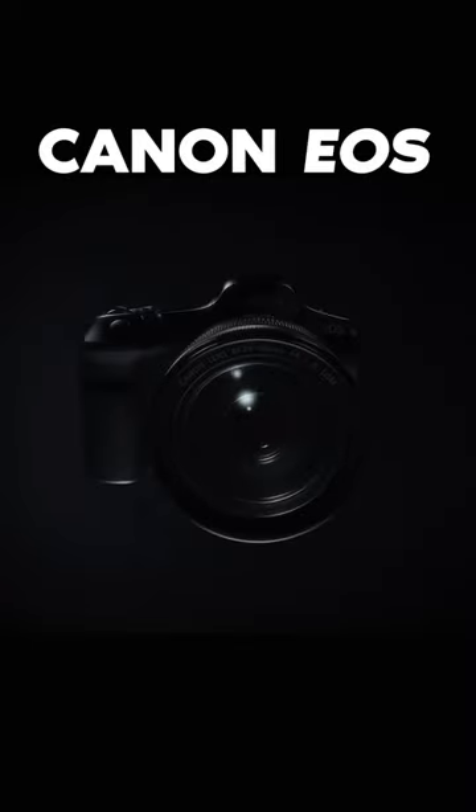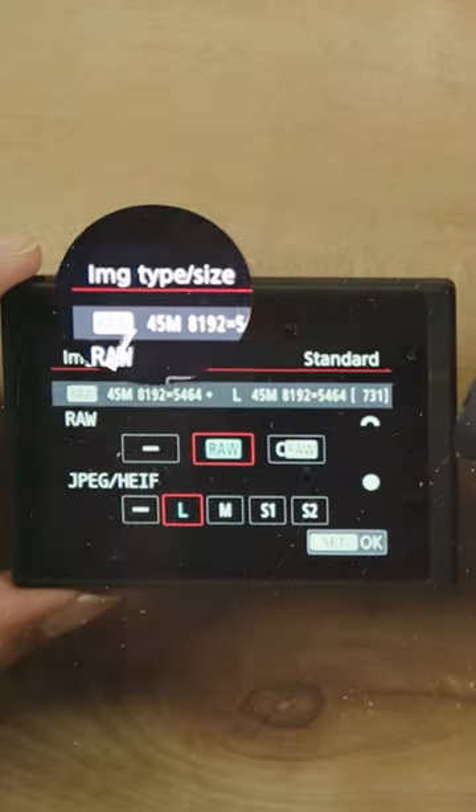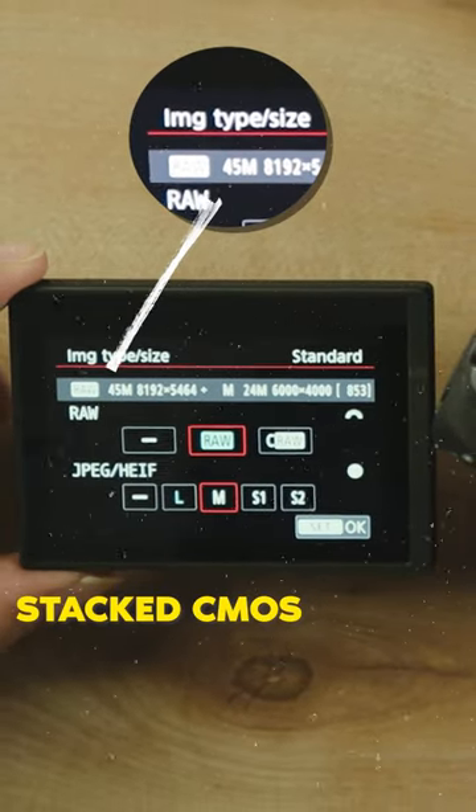Hi guys, today I am going to tell you 5 major reasons why you should switch to Canon EOS R5 Mark II. First of all, if we talk about photography, we get an amazing resolution of 45MP with a stacked CMOS sensor.